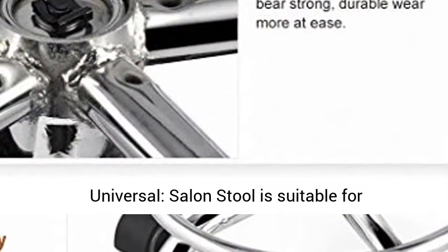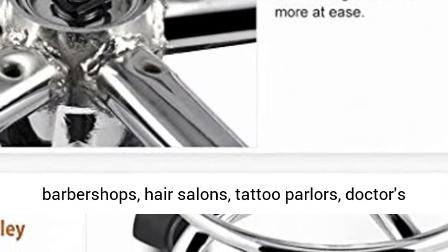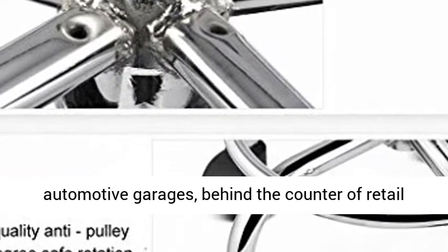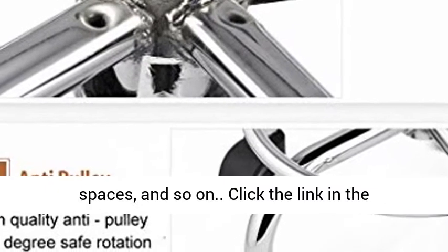Universal Salon Stool — suitable for barber shops, hair salons, tattoo parlors, doctors' offices, schools, offices, warehouses, home or automotive garages, behind the counter of retail spaces, and so on.